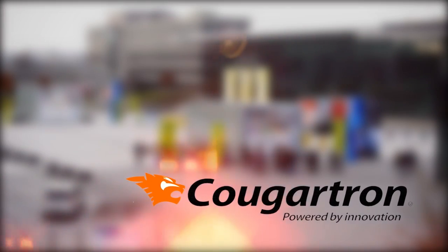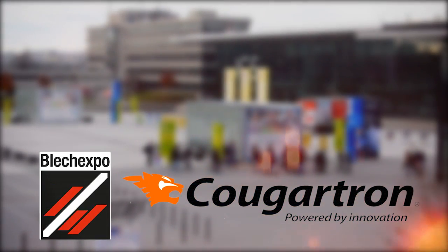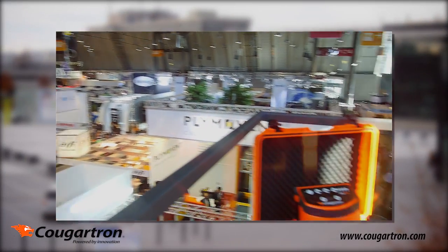Kugatron — the power of innovation. Stuttgart Exhibition Center, November 2015.